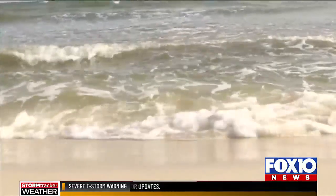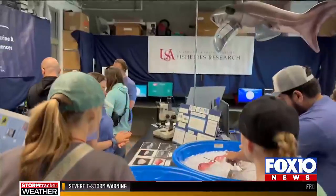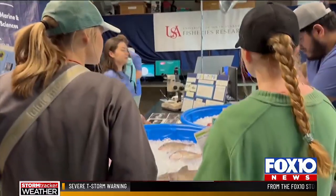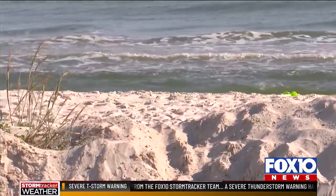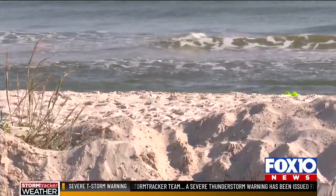On June 11th, a team from the Dauphin Island Sea Lab took a routine trip along the continental shelf. Senior Marine Scientist Dr. Brian Dwankowski says they measured a lack of oxygen in the water offshore, known as hypoxia. And the findings, he says, were concerning.